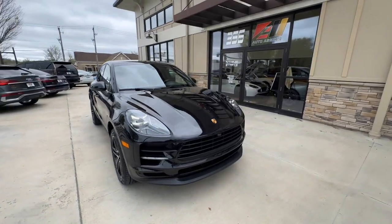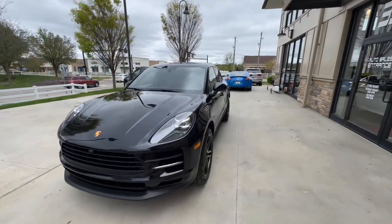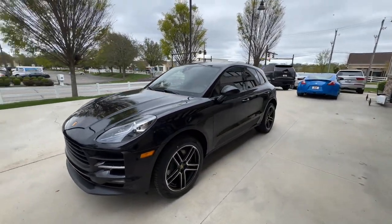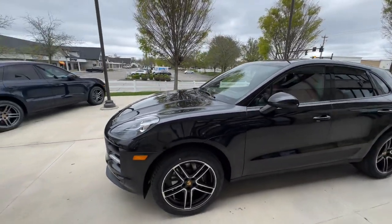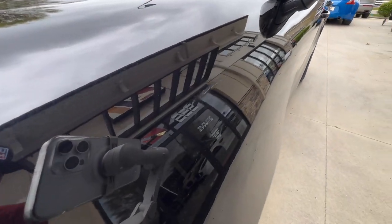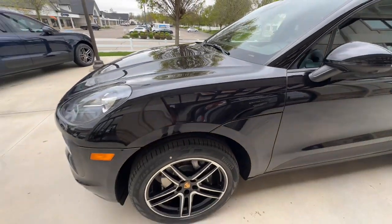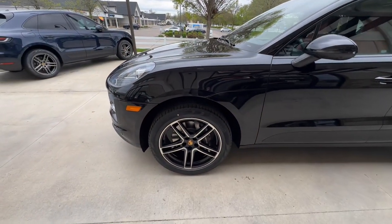265/45/20 Pirelli Scorpion Verde tires. There is one blemish right here on the driver front quarter panel — there was a scratch and it looks like someone tried to touch it up.